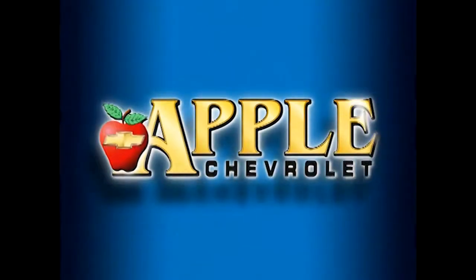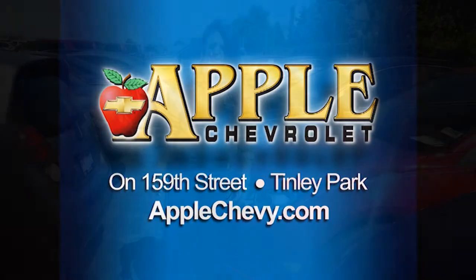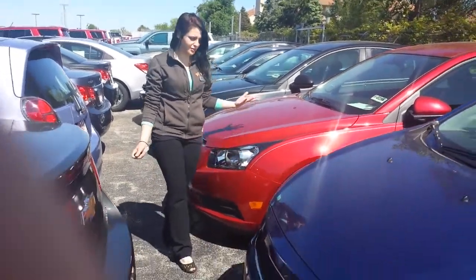When you're shopping for a Chevy, pick Apple Chevrolet. This is Nikki over at Apple Chevrolet in Tinley Park. I wanted to show you the selection of Sonics that we have here — this is just a few of them.